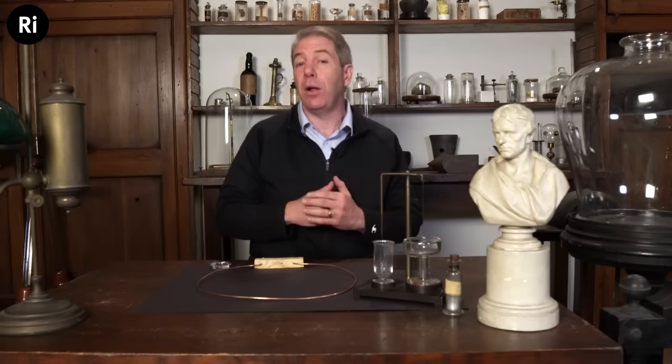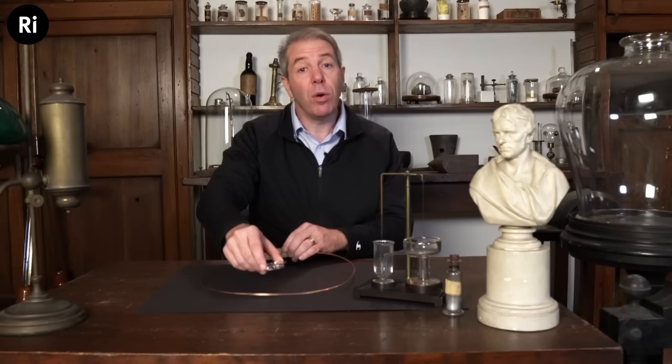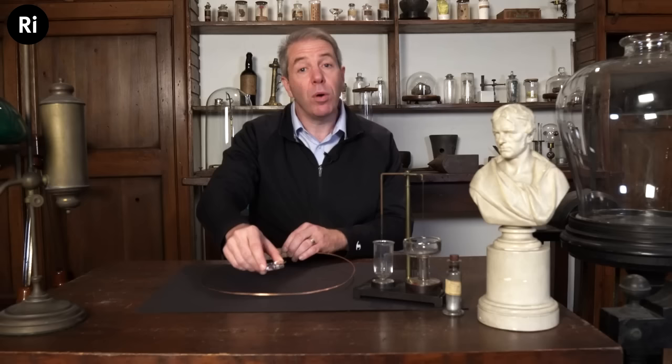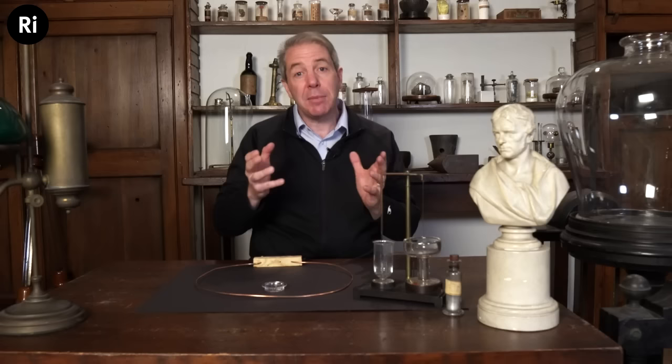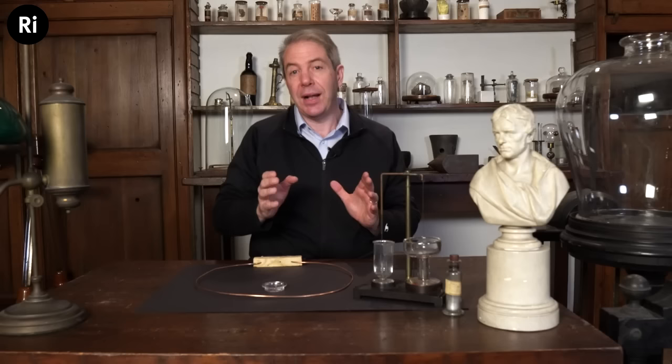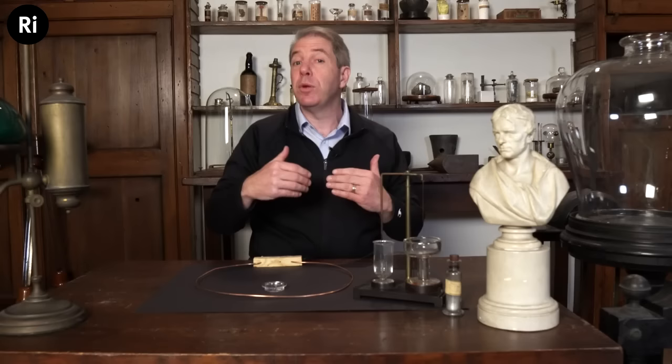Now that we've seen how to make a voltaic pile — an energy source for what we today call current — we need to learn about two key discoveries in the early 1800s by scientists other than Michael Faraday. The first is Hans Christian Orsted, who noticed that when he passed current through a wire and brought a compass needle nearby, the needle was deflected. This discovery — that a magnetic needle was influenced by a current-carrying wire — was another watershed moment of the early 1800s.